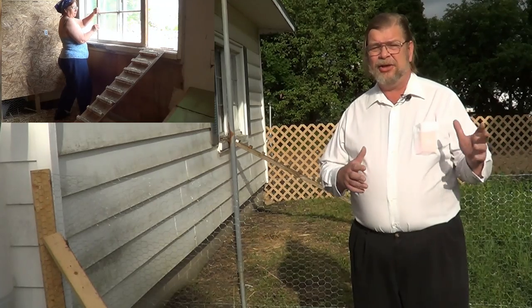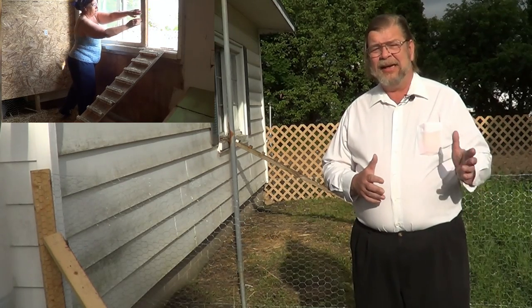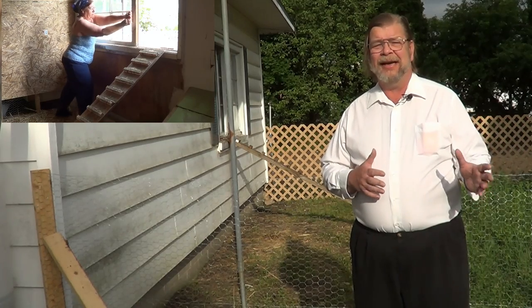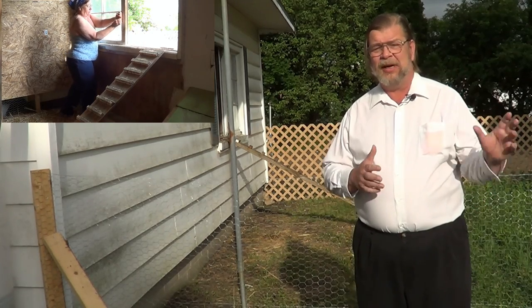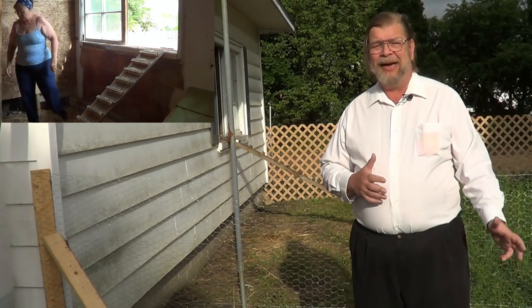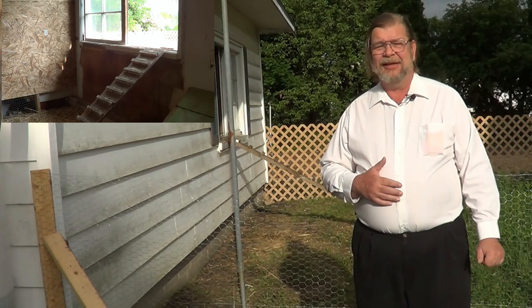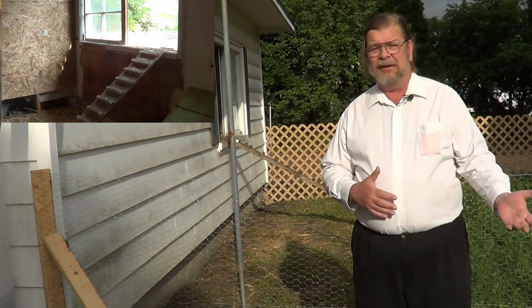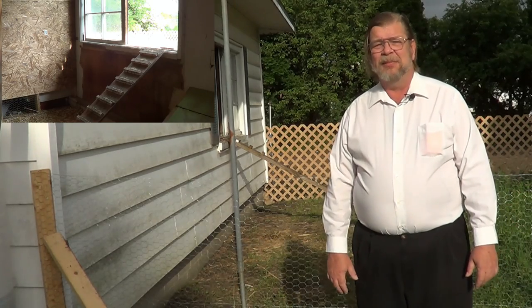Every morning we let the chickens out, and in the evening when they come in, we forcibly close up the coop again. This protects them from any wild animals — foxes, weasels, whatever — that might be around, and they are completely protected inside the coop. It does require us tending to them every morning and every evening, but it keeps them completely safe.